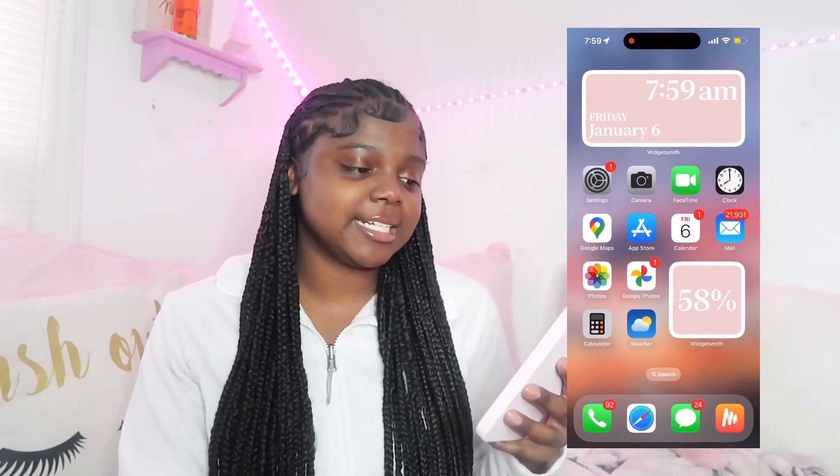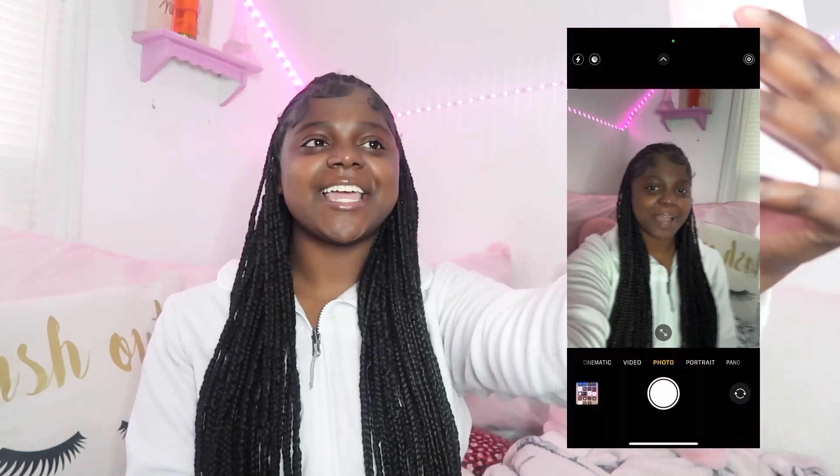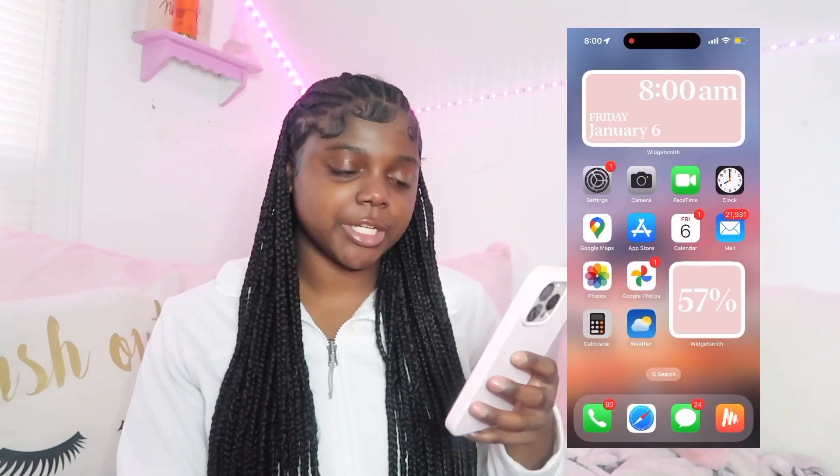On this page I have my Settings, my Camera — let's take a picture, he got my camera — I got FaceTime, and the Clock.